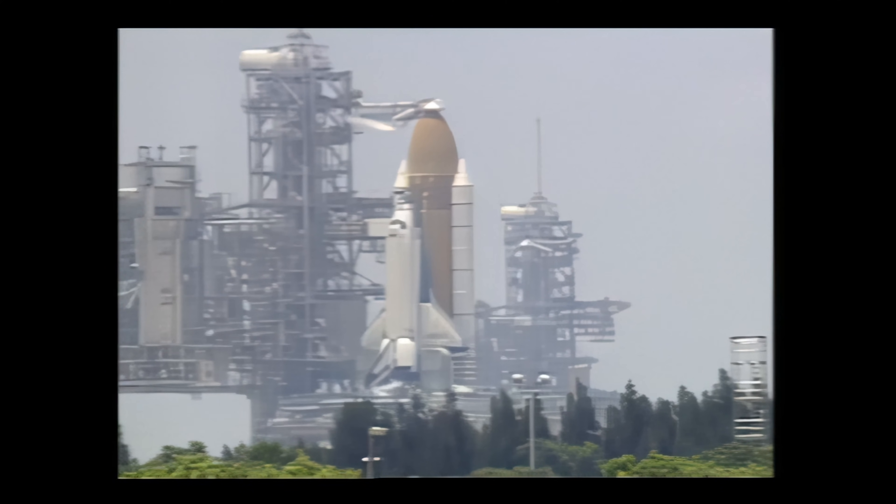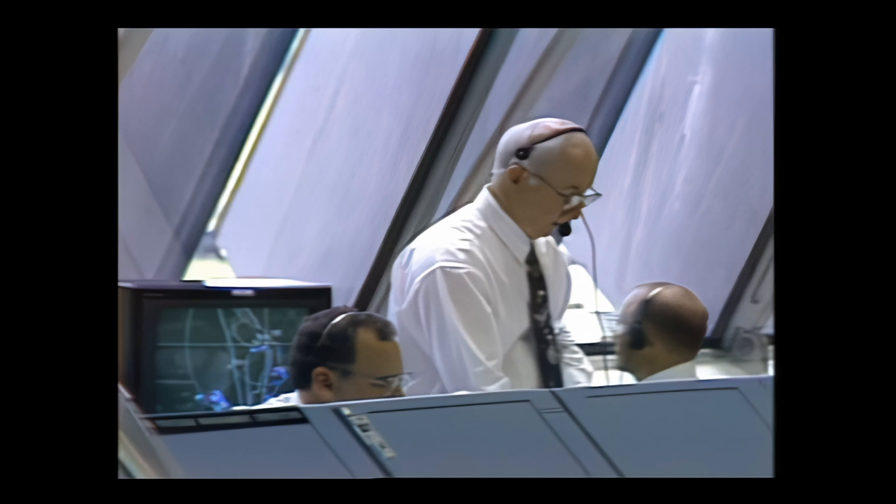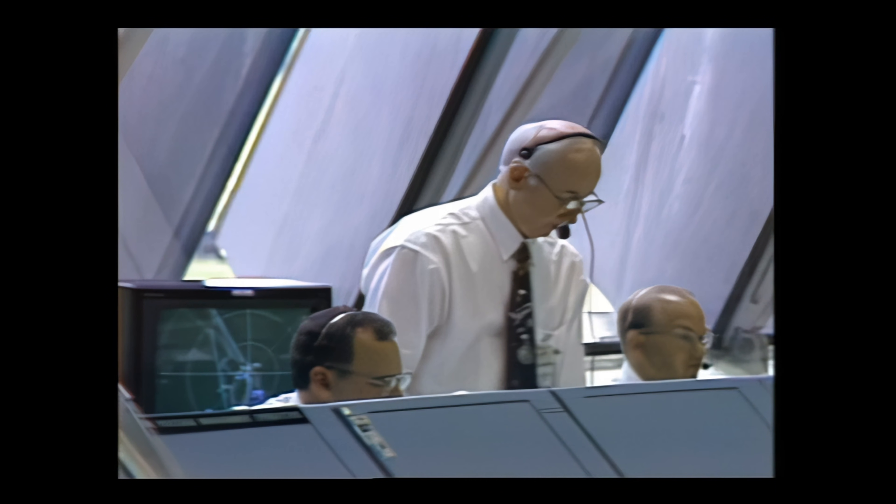And Columbia, it looks like we've got the weather lined up with us, so we're going to try and get you guys out of here. Have a good flight, and NTT, you're cleared to launch. All right, copy. Sea crew, copy. Thank you, Jim.